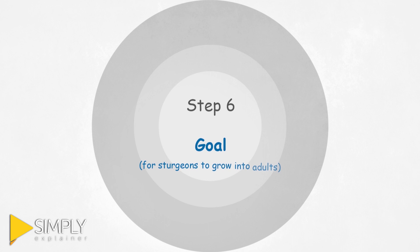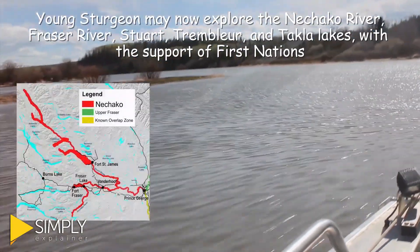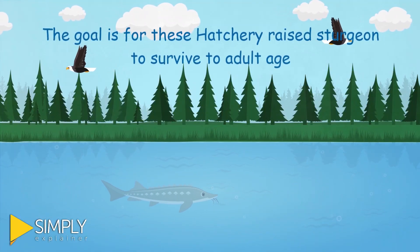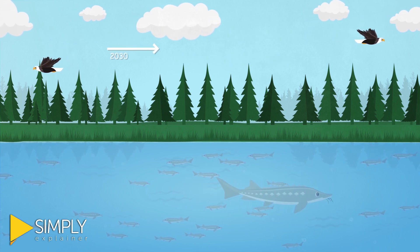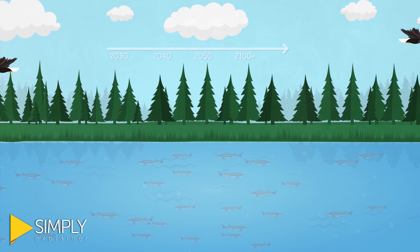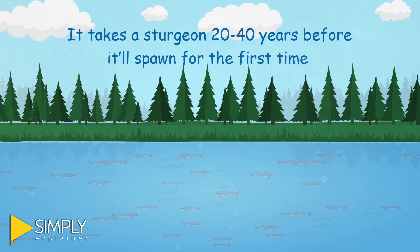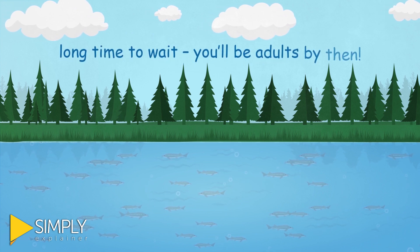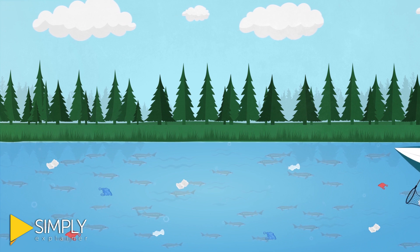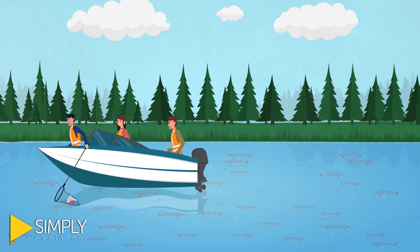Step 6: Goal. The young sturgeon are now free to explore the entire Nechako River. The goal is for these hatchery-raised sturgeon to survive to adult age so they'll be able to continue the population forward into the future without our help. It takes a sturgeon 20 to 40 years before it will spawn for the first time — and that is a long time to wait. You'll be adults by then. It is important for people to continue to help sturgeon by protecting their habitat and their food.